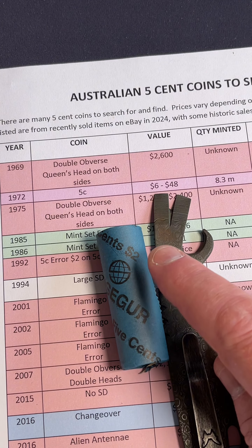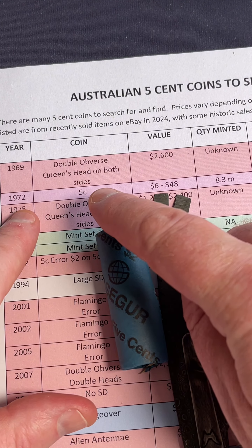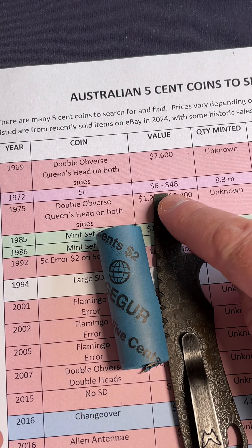Valuable 5 cent coins to look for — the 1972 5 cent coin, with a recent selling price range of $6 to $48. We've got a roll of 5 cent coins right here, so let's check out this lot and see if we've got something that is worth more than just 5 cents.